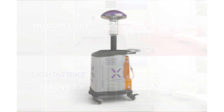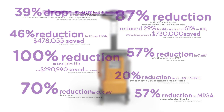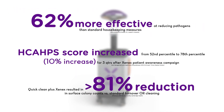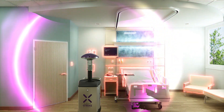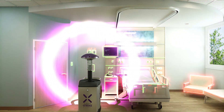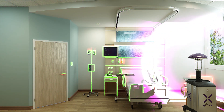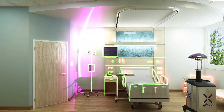LightStrike by Xenex has been clinically demonstrated in multiple peer-reviewed outcome studies to significantly reduce hospital-acquired infection rates, creating a cleaner, safer environment for hospitals and their patients. Xenex uses xenon gas, an inert, environmentally friendly gas, rather than bulbs that contain toxic mercury vapor to create UV-C light. Fast cycle times improve worker productivity and reduce hospital costs by avoiding readmission, cutting down out-of-pocket treatment costs, and reducing rates of never events like SSIs.